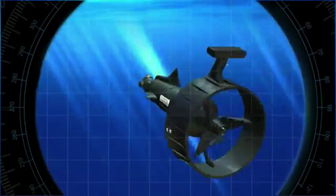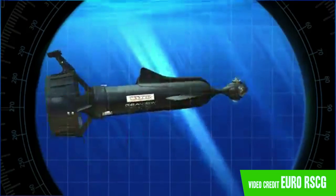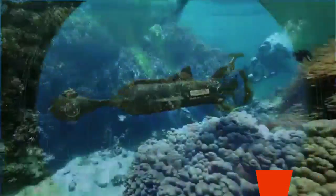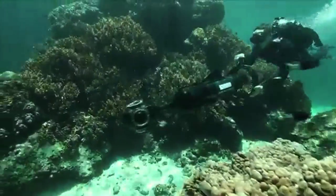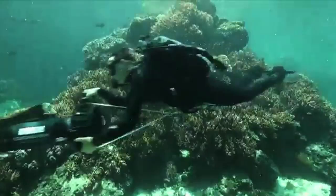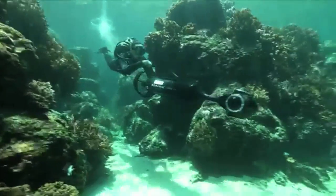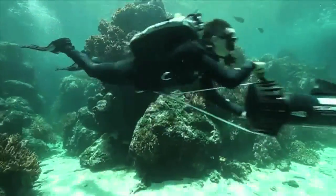Google is partnering with the University of Queensland's Global Change Institute, a not-for-profit organization called Underwater Earth, and an insurance company called Catlin, to bring Google Street View to the world's largest reef, the Great Barrier Reef. These organizations have worked together to develop an underwater camera that's actually also kind of a submersible vehicle, and will be taking thousands of 360-degree panoramas of the Great Barrier Reef.